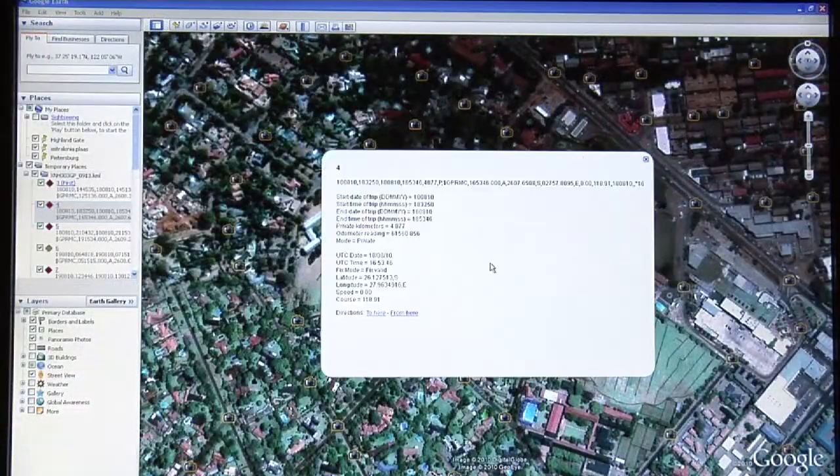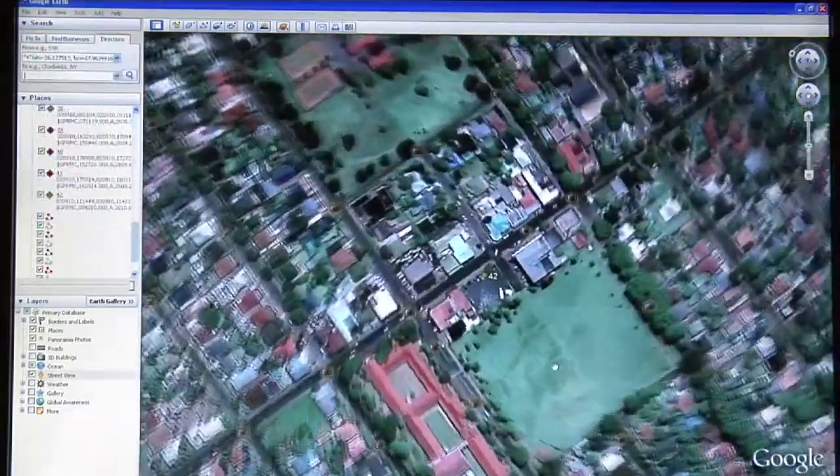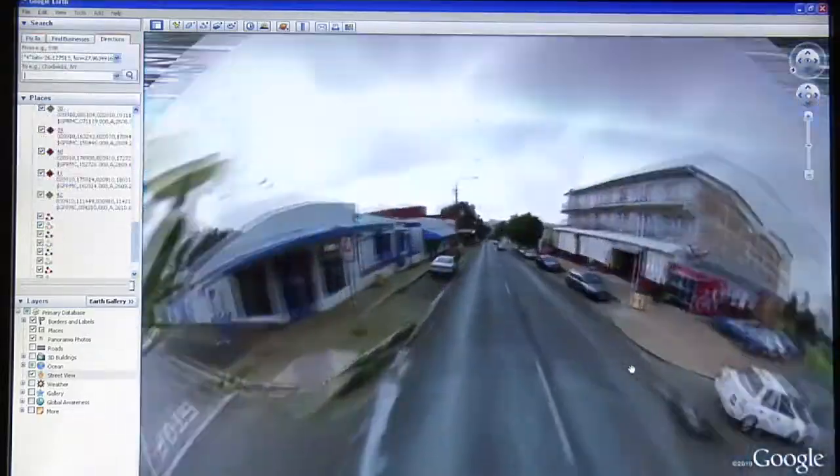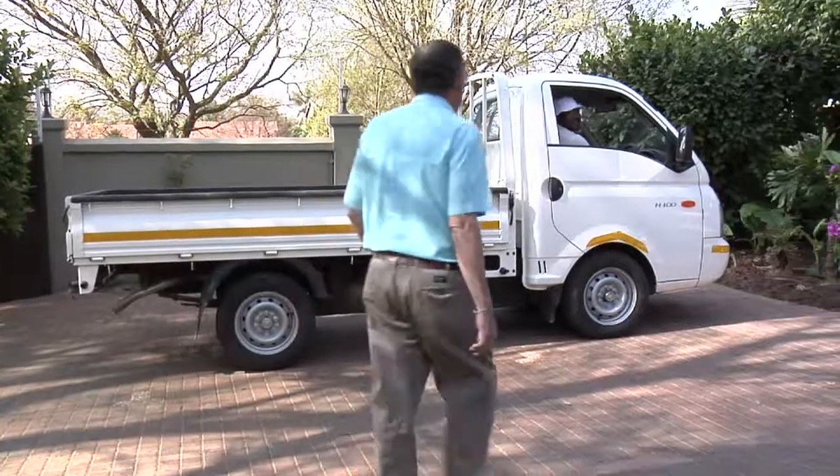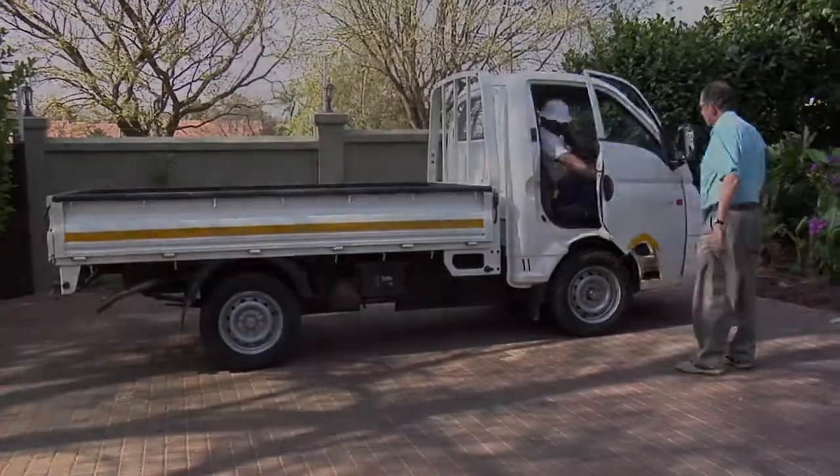No stress, no fuss, just accurate results and increased productivity. eLogger — making sure you're sure where your business is going.